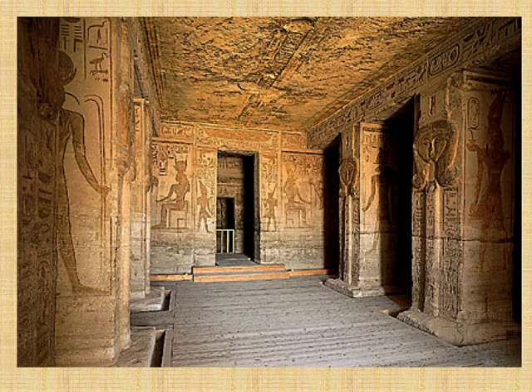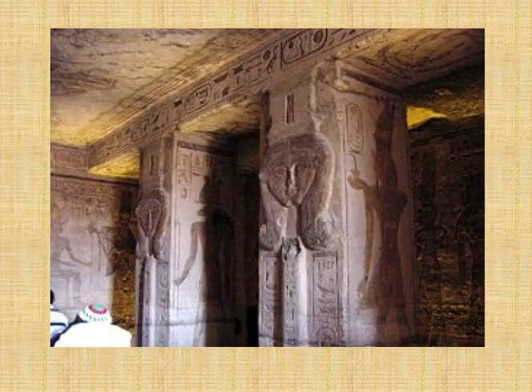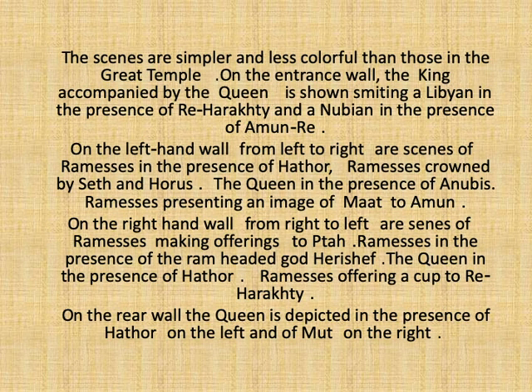As for the roof, it was once decorated by flying vultures, which are now in very bad condition. As for the decoration of the hall, the scenes are simpler and less colorful than those of the Great Temple. On the entrance wall, the king accompanied by his queen — in an unusual scene — is shown once smiting a Libyan in the presence of Ra-Horakhty, and once smiting a Nubian in the presence of Amun-Ra.